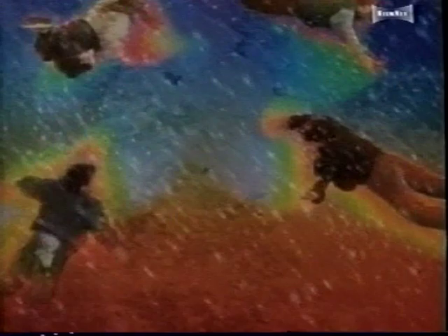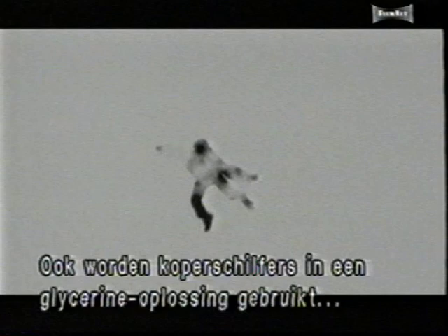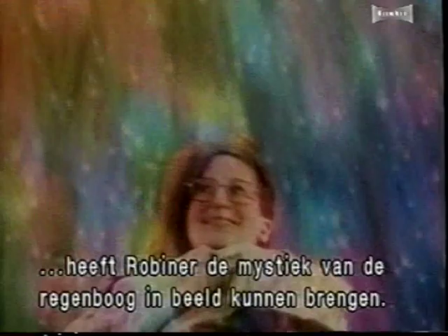This shot in the rainbow sequence is also a layered composite. Robiner and Byrne start with an underwater green screen shot of the actor. They then create a computer camera twist on the underwater shot and its alpha channel, and also use layers of copper flakes in a glycerine water solution, along with a computer-generated gold sparkle pattern. By combining these colorful computer-generated effects with ingenious green screen rigs, Robiner and his crew have succeeded in bringing the magic and mystery of the rainbow to the big screen.